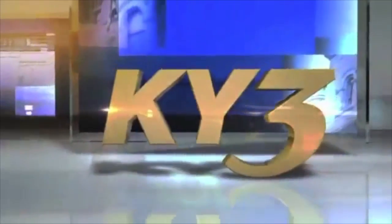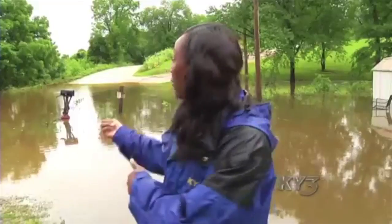Still to come here on KY3 News: a Christmas emergency — what had this little girl calling 911? And from flooded roads to a family that's been flooded out.